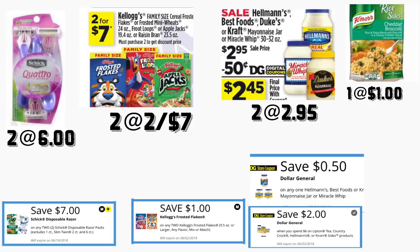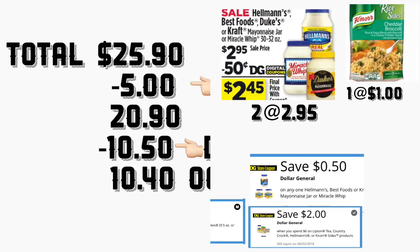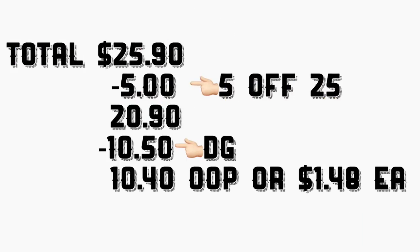The total for this scenario is going to be $25.90. After the cashier scans all your products, put your phone number on the keypad for your digital coupons to come off. Including your five-off-twenty-five, your total should come down to $20.90. Minus $10.50 in digital coupons, your total should be only $10.40 out of pocket plus tax — or only a dollar and 48 cents per product.